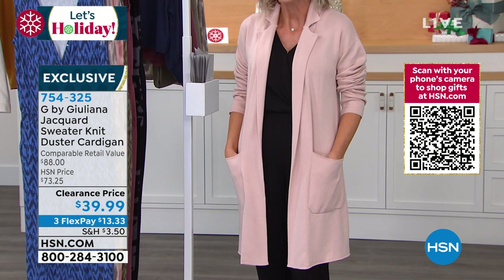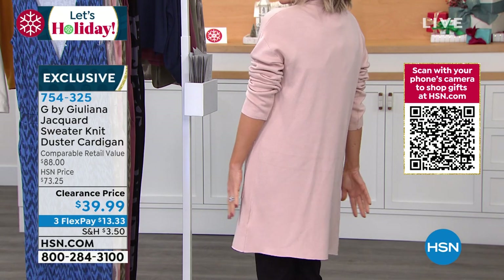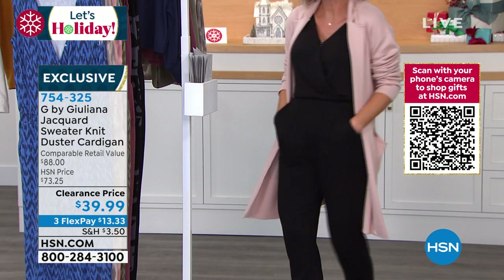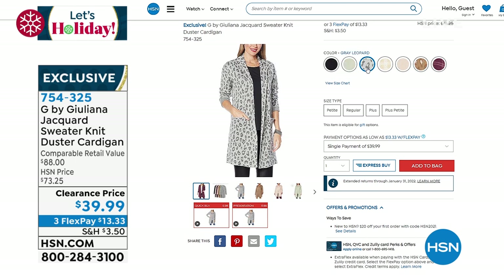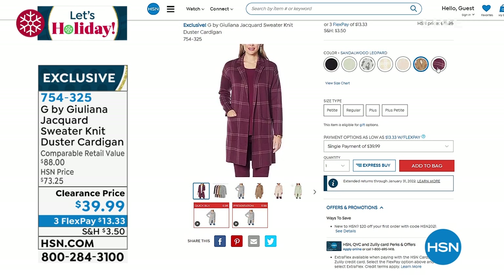It also fits the need of a duster because of the longer length — it's everything you're looking for. Not clinging on the body, gorgeous and perfect. You can pair it back with our little jumpsuit and just be very chic. If you want to pick that up, it's on sale. Go to HSN.com and place your order. We have it in two lengths — average and petite. Now it's time to talk about my favorite — the jumpsuit.